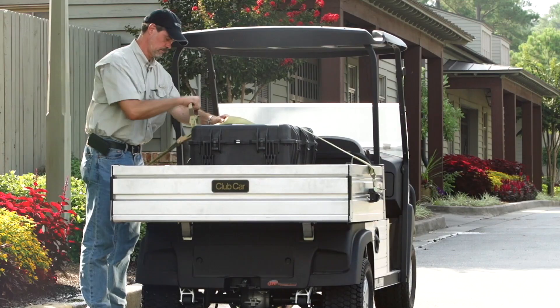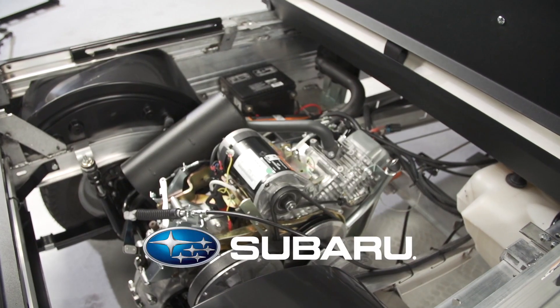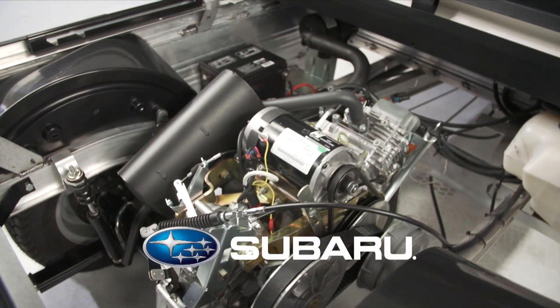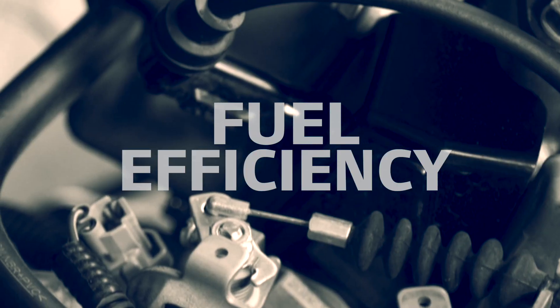So we took a hands-off approach to them and focused on the upgrades customers wanted. These included a potent new 14-horsepower rated Subaru overhead cam engine with electronic fuel injection. It delivers best-in-class power, torque, and fuel efficiency.